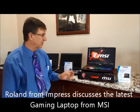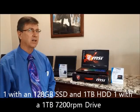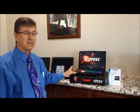Today we're discussing the latest gaming laptops from MSI. We've got two different flavors in stock: one with a solid-state hard drive and one with a 1TB 7200 RPM hard drive. These come with 16 gigs of DDR4 memory.